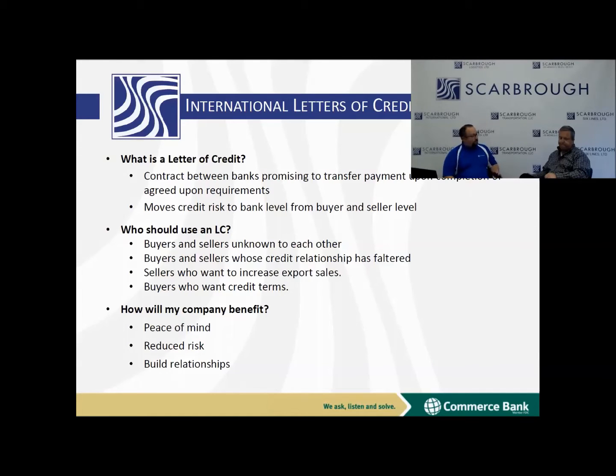So why would someone use a letter of credit? In general, just to reduce that risk and help them mitigate any possible pitfalls along the way. A lot of people think that letters of credit are complicated and time-consuming and expensive, and they can be, but we try to make it easier for all of our customers, and that's a nice way to think about it.